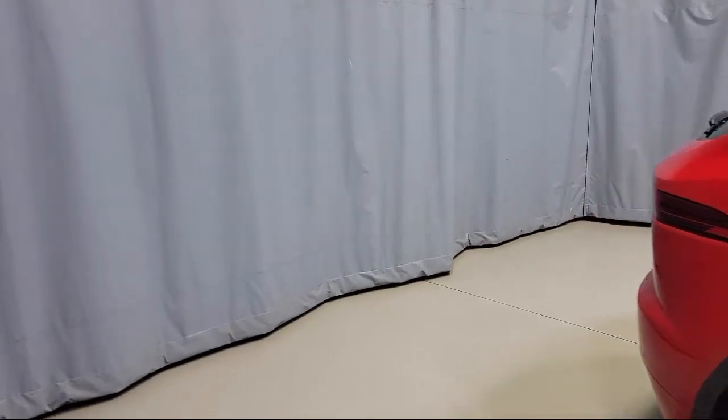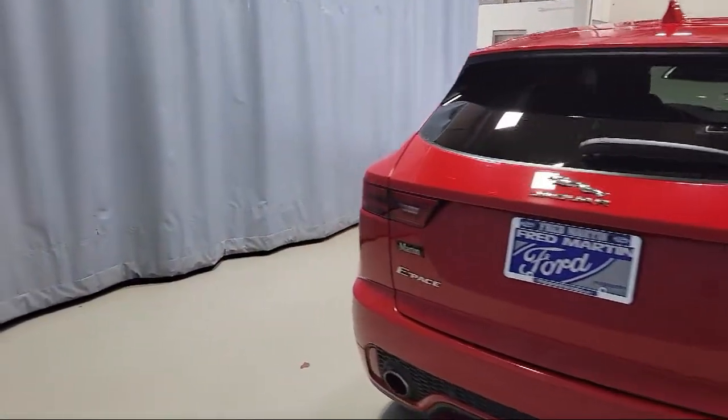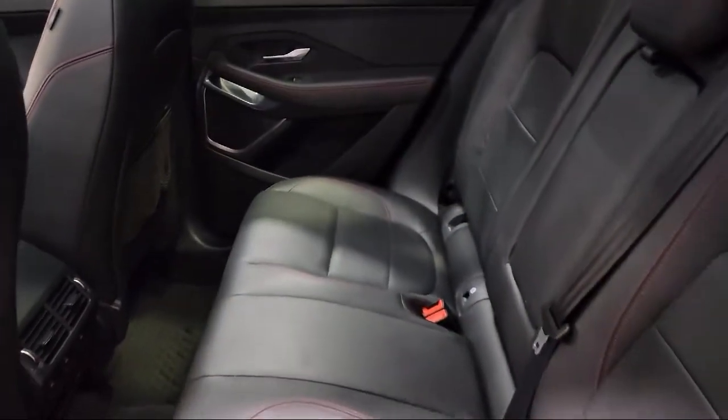Sirius XM Satellite Radio, Heated Door Mirrors, Heated Front Seats, Keyless Entry, and has less than 30,000 miles on the odometer.